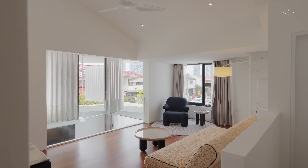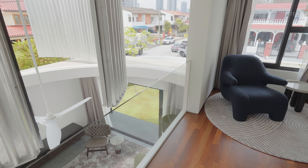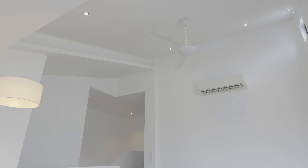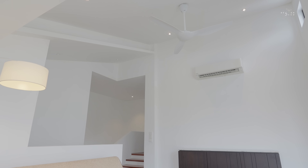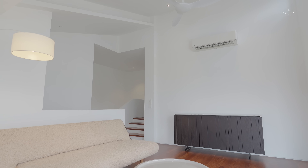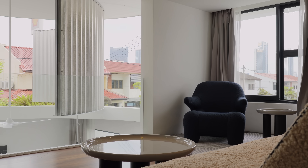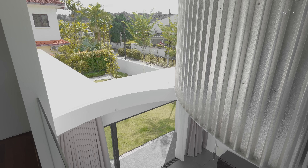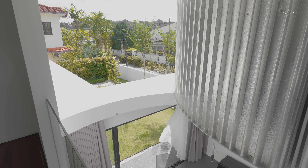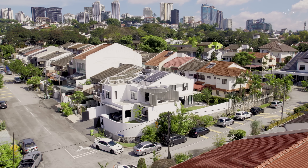Upstairs in the family area, an opening into the double volume space overlooks the living room. By exploring spatial dimensions within the home, seamless multi-functional living spaces are created. Similar to the living room, the family area enjoys different scenic views. The panels, once fully opened, allow natural airflow and light into the upper floors without sacrificing any privacy.